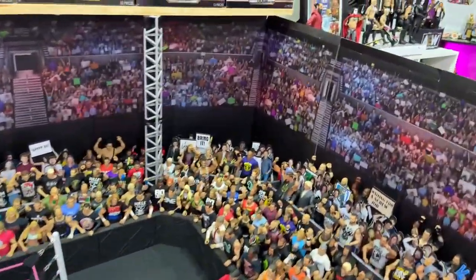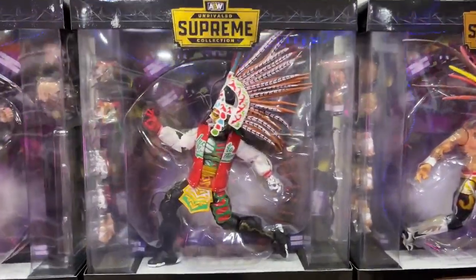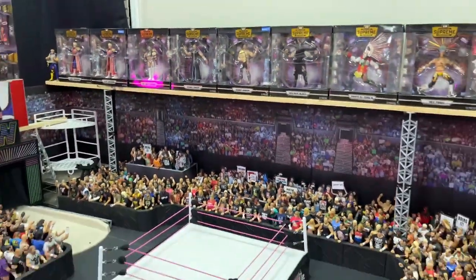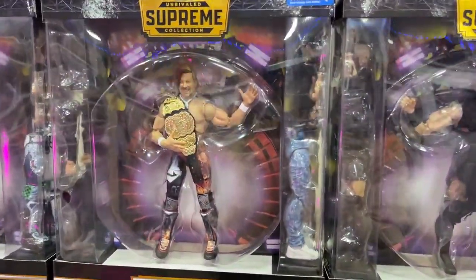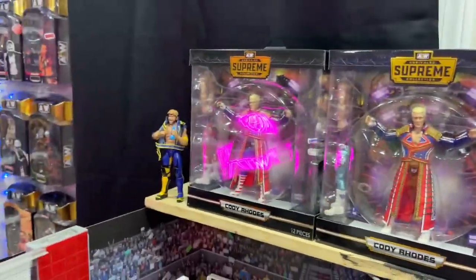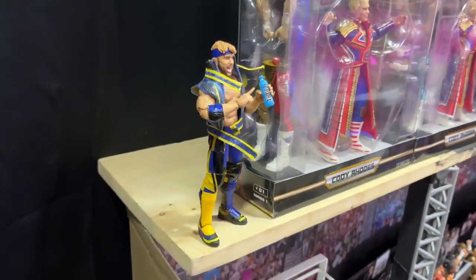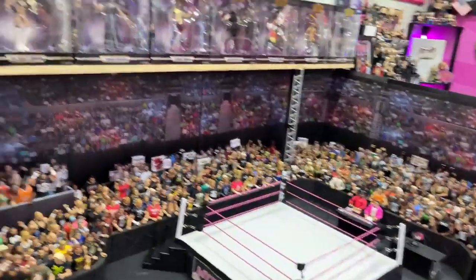On top of the arena on the balcony we have a complete AEW Supreme Collection mint-on-card set: Penta, Rey Fenix, CM Punk, Kenny Omega, Britt Baker Walmart exclusive, Cody regular, and others. They make a really clean look across the top of the arena. Then there's a random Logan Paul Top Picks figure at the end — really nice figure with his Prime bottle, just chilling there overlooking the arena.